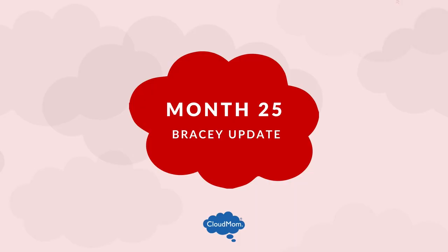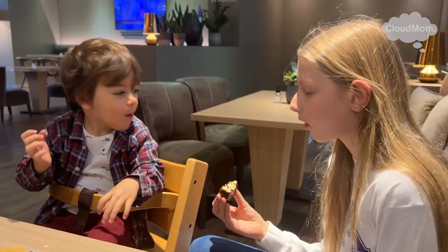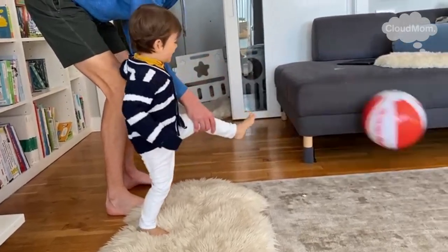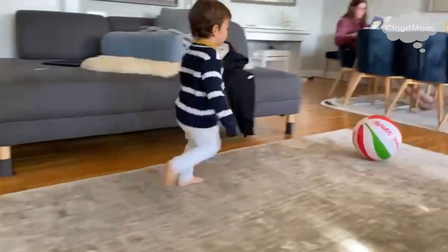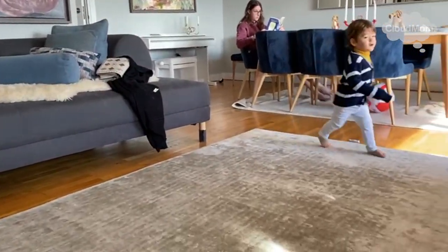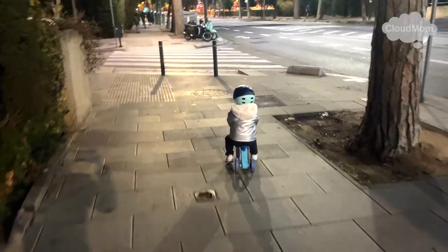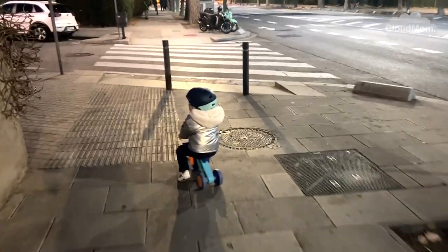The Bracey update: Bracey had an amazing 25th month. He began to say a lot more two-word phrases such as 'no mommy' and 'no night night.' He had a lot of fun playing ball with his siblings around the house and kicking a big beach ball around, and he really enjoyed propelling himself forward on his favorite little mini plastic tricycle. Thank you guys so much for watching and see you back soon on cloudmom.com.